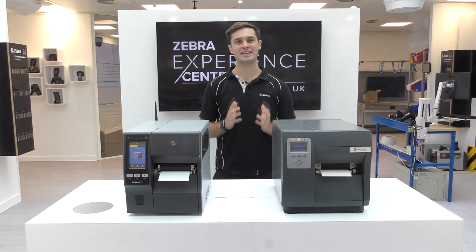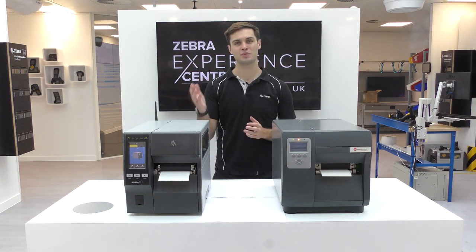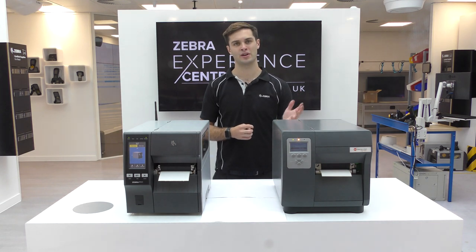Bluetooth is a key communication technology that can help your printer communicate with other devices whilst helping eliminate the need for wires in a secure way. The ZT411 offers Bluetooth as standard, whilst Bluetooth is not even an option on the i-Class.